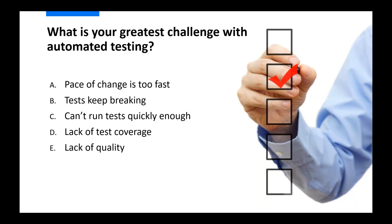I'll go ahead and hide the poll results and put myself on mute so you can get right into your presentation. Thank you, Charlene. Hello everyone, thank you for joining this webinar. I'd like to start this session by taking you through the journey testing has gone through in the last few decades.